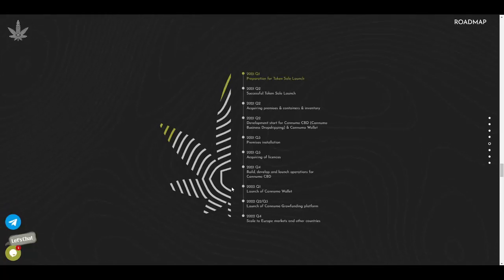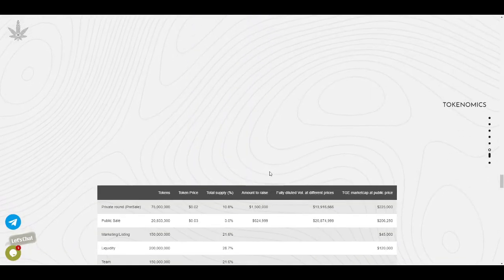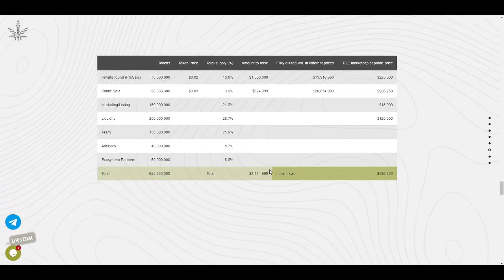Here is the roadmap. Currently they are in Q1 2021 with the preparation of the token sale. After a successful token sale launch, they will be acquiring premises, containers, and inventory, starting development of CBD products, then premises installation and acquiring licenses. It is a long-term project with great upcoming future plans.